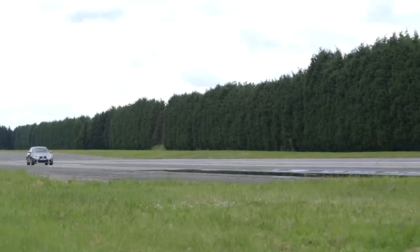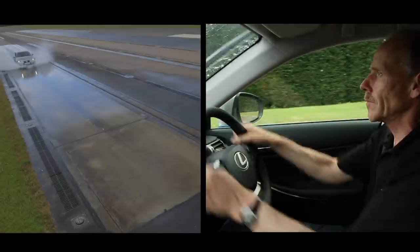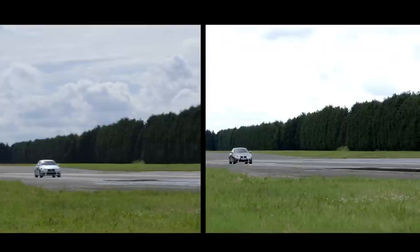Now it's the turn of our car with low tread depth to take the test. Here, the split screen shows that despite the driver steering the car and the wheels clearly turning, the car doesn't swerve on the track.